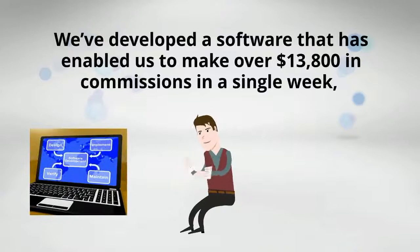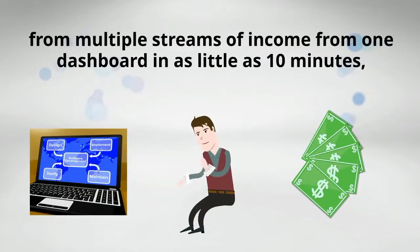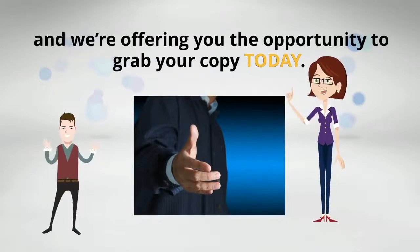We've developed a software that has enabled us to make over $13,800 in commissions in a single week, from multiple streams of income, from one dashboard, in as little as 10 minutes. And we're offering you the opportunity to grab your copy today.